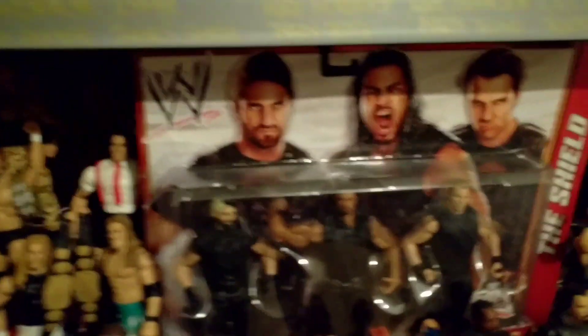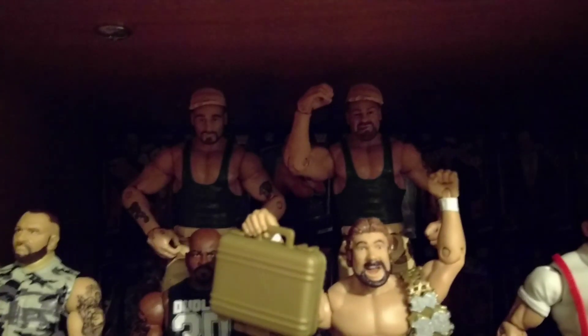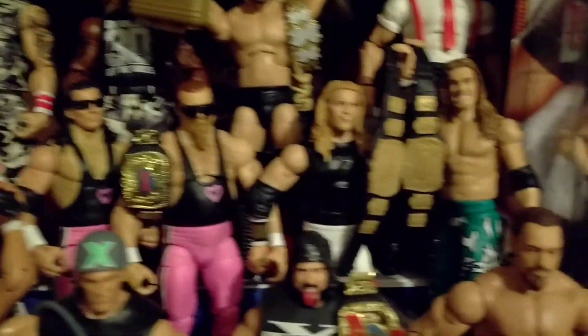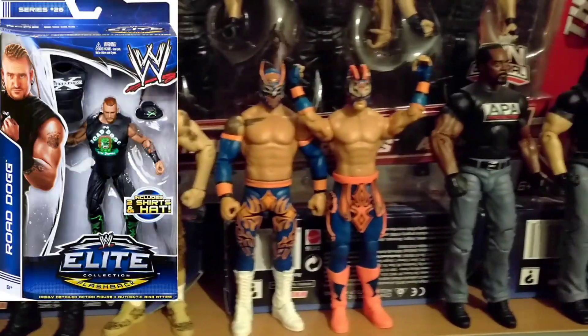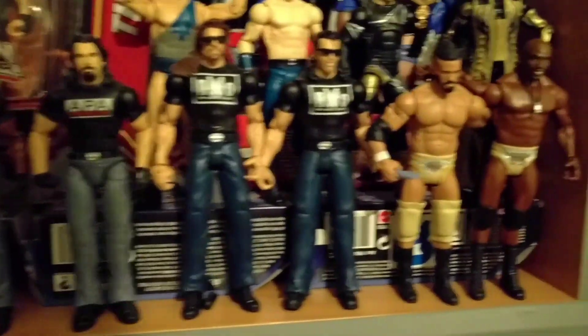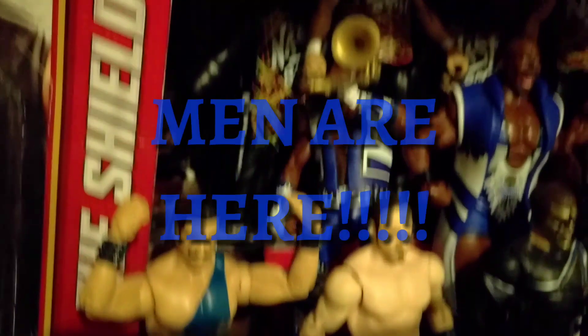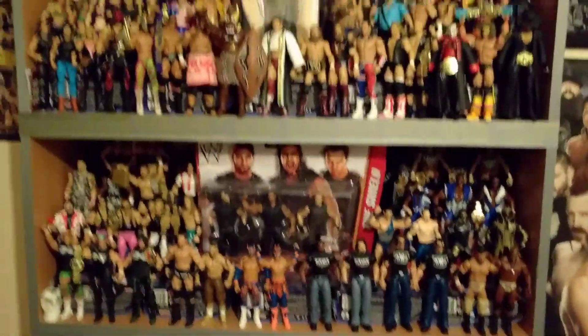Down here on the tag team shelf we've got The Shield, which is really cool, the Bushwhackers, Million Dollar Man and IRS, Dudley Boys, the Hart Foundation, Edge and Christian, D-Generation X — I need to see if there are any more; I think Road Dogg comes with the DX top which I need to get. We've got Lucha Dragons, APA, the nWo, and remember when Titus and Darren Young were friends? Remember when Cody Rhodes was Stardust? We've got Vaudevillains, The Ascension, The New Day — look how happy Big E is, love that face scan — absolutely brilliant. New Day Rocks! We've got the Nasty Boys as well.